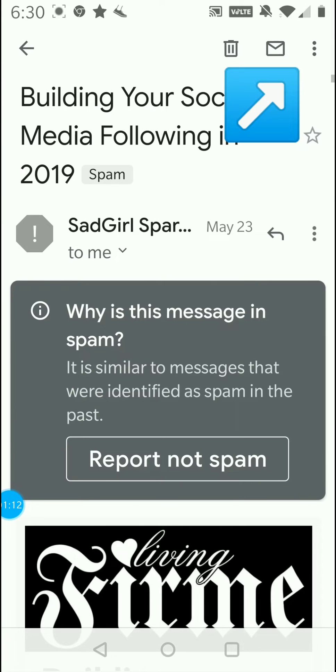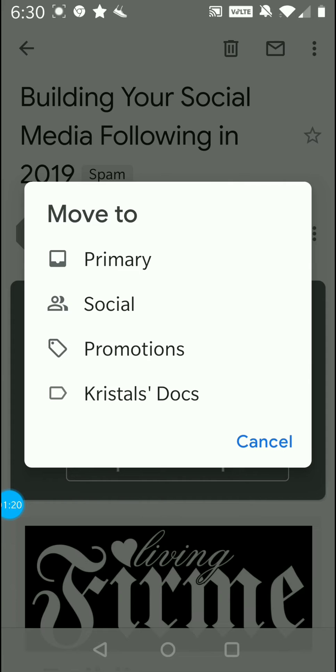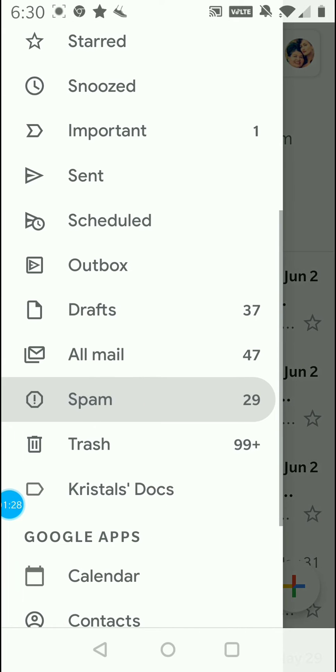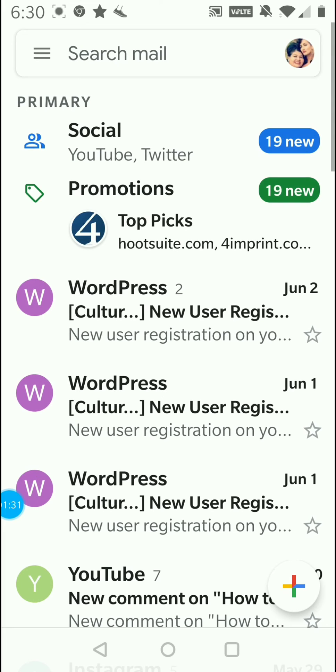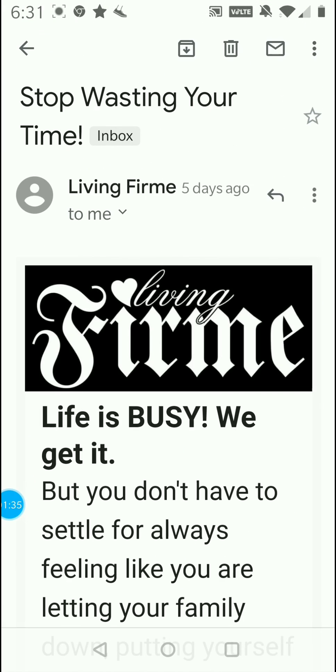I'm going to go in here, hit these three dots at the top, and I am going to move to primary. That will automatically move all of our emails into the primary mailbox, which means it will be available for you to check out at any time.